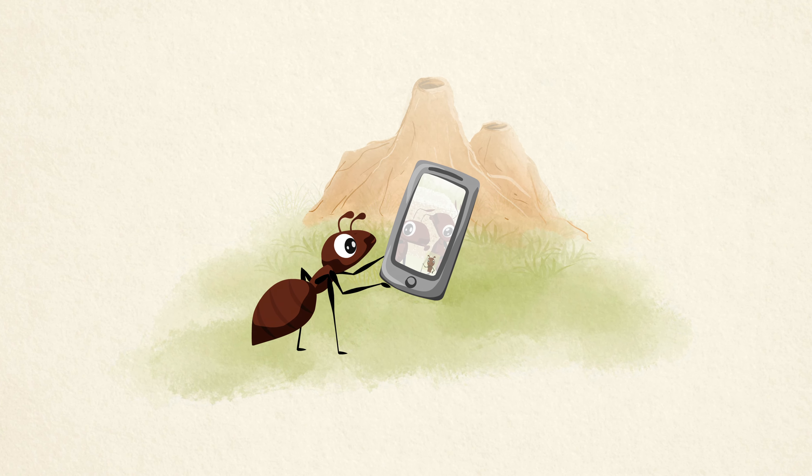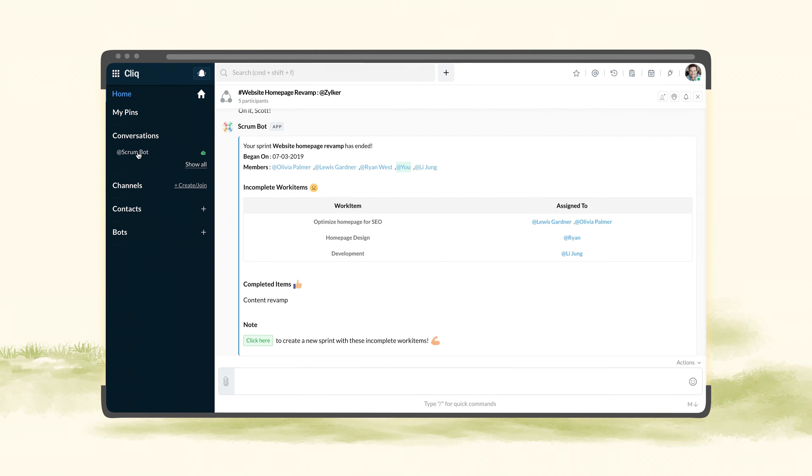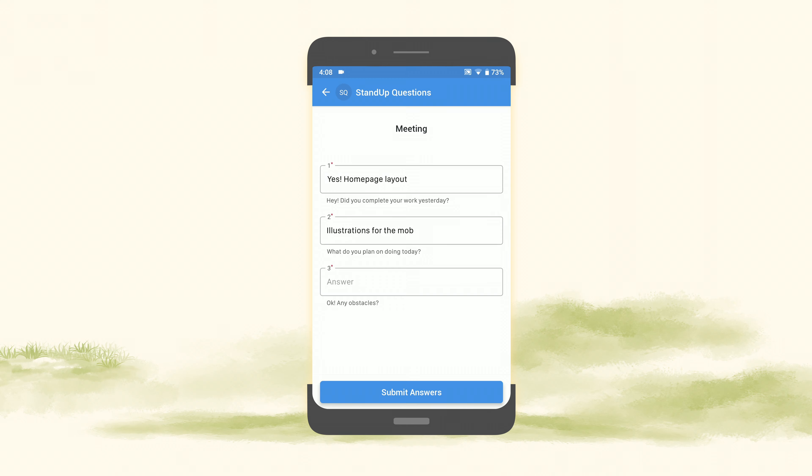Plus, Cliq's audio and video calls have made team communication a breeze. And that's not all — with Scrumbot, you can assign tasks and track their progress. It can even run daily meetings for you and save time on calls.